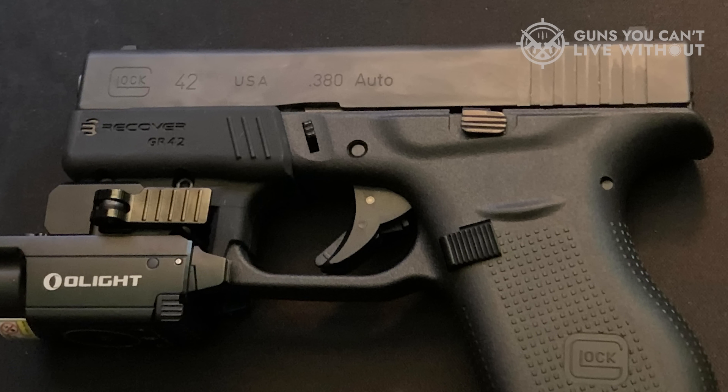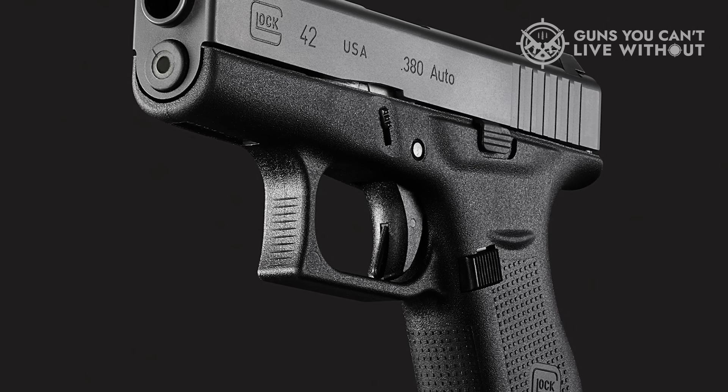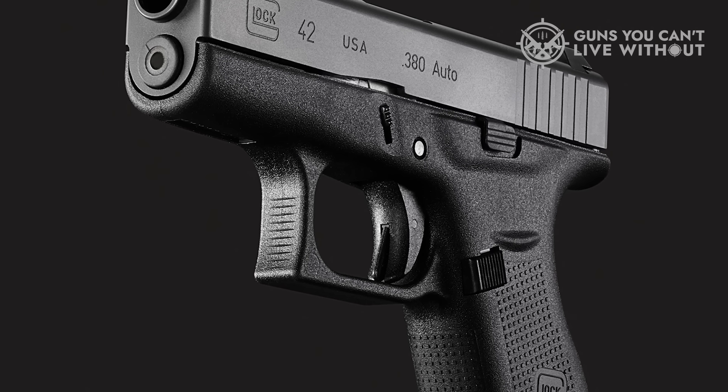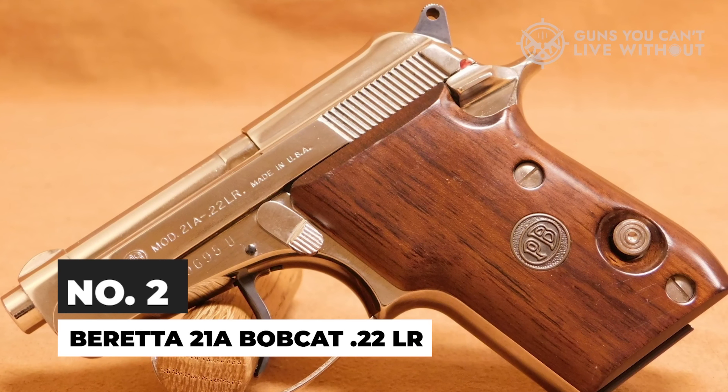It's an old joke, but it's true — if you shoot one Glock, you've shot them all. But if you need the smallest Glock there is, the Model 42 is an obvious choice.